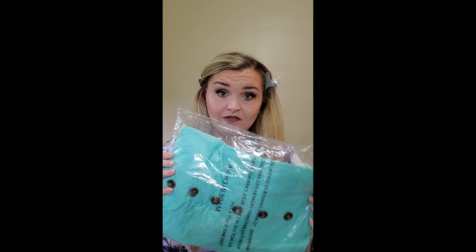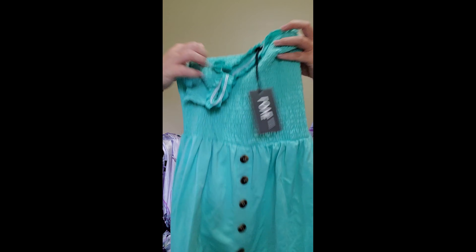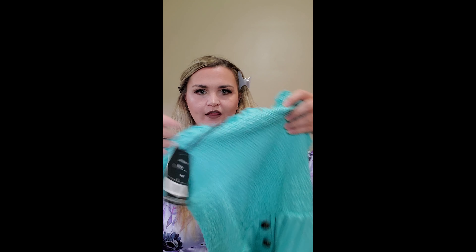Hey you guys, I just got done getting ready. As you see, I still have my hair in clips and I just got my makeup done. I just got a knock on the door and it is my Rainbow order. I'm so excited. I didn't get a lot, just a few items, but I'm going to show it to you and hopefully everything fits good.